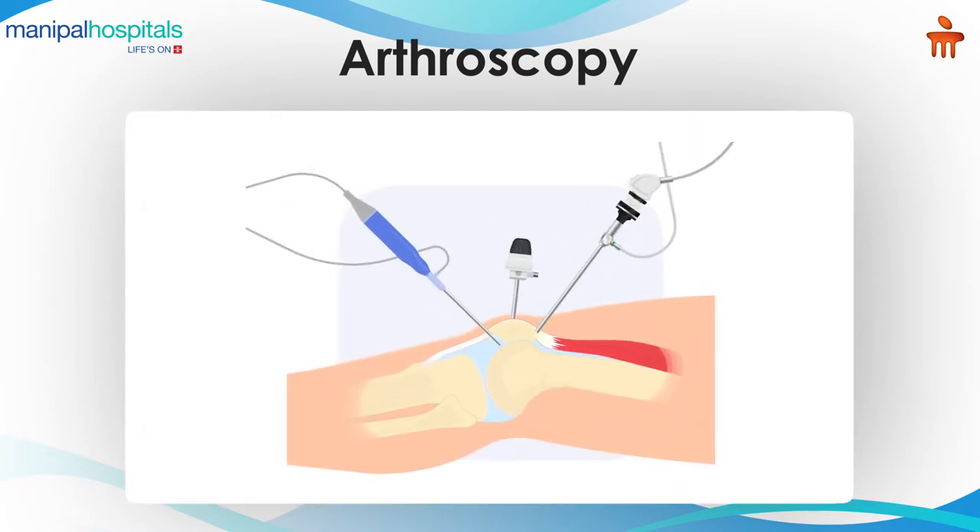Today I am going to talk about what an arthroscopy means. Arthroscopy is a keyhole surgery in which we make keyholes into the joint and we visualize the joint through that keyhole with a camera.